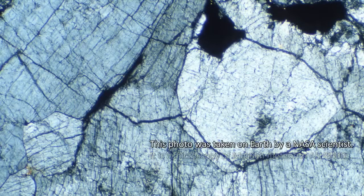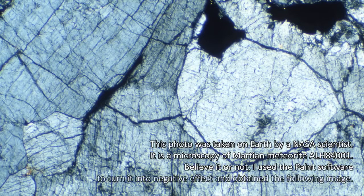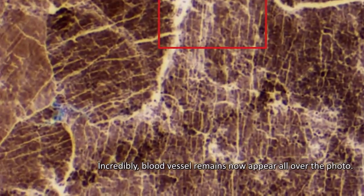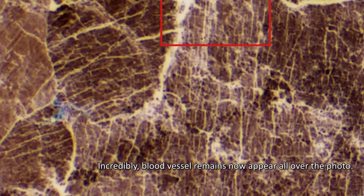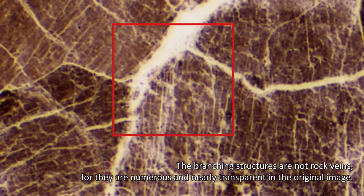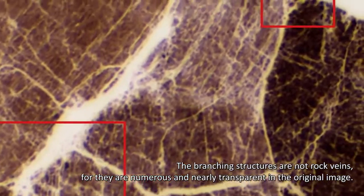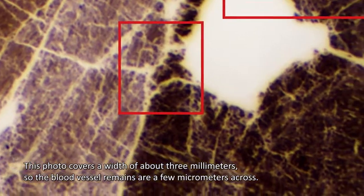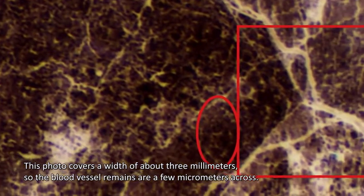This photo was taken on Earth by a NASA scientist. It is a microscopy of Martian meteorite ALH 84001. Believe it or not, I used the paint software to turn it into negative effect and obtain the following image. Incredibly, blood vessel remains now appear all over the photo. The branching structures are not rock veins, for they are numerous and nearly transparent in the original image. This photo covers a width of about three millimeters, so the blood vessel remains are a few micrometers across.